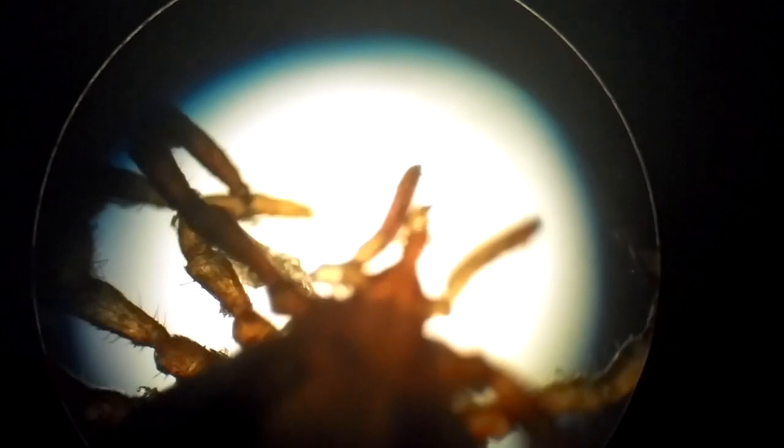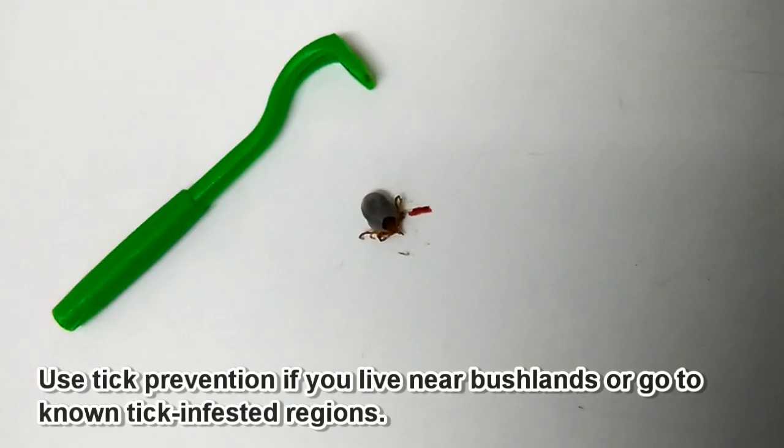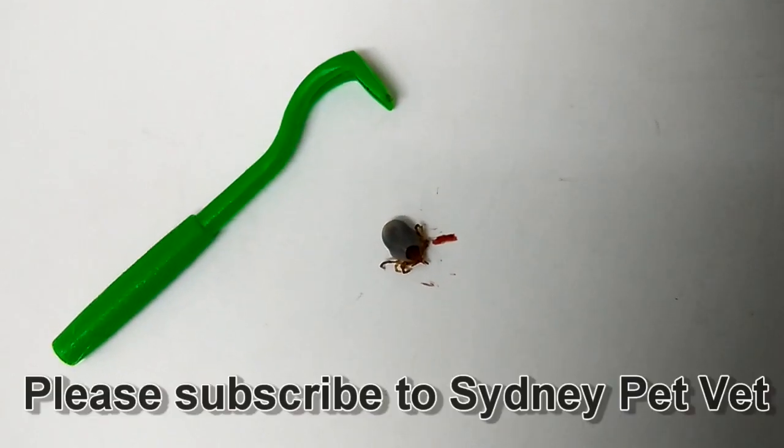Prevention is better than cure, so do use a product that repels ticks. If you live near bushlands or take your pet regularly to areas of tick infestation, it is best to check your pet daily.